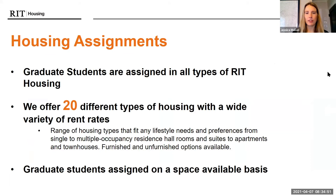Graduate students are assigned to all types of RIT Housing — there's not one specific area designated just for graduates. You can choose between any of our options. We have over 20 different types that range in different lifestyle needs and preferences, depending on if you prefer single occupancy, furnished, or unfurnished. Graduate students are assigned on a space-available basis, so it's important to fill out your application as soon as possible. The date of your application will be considered for the waitlist order.